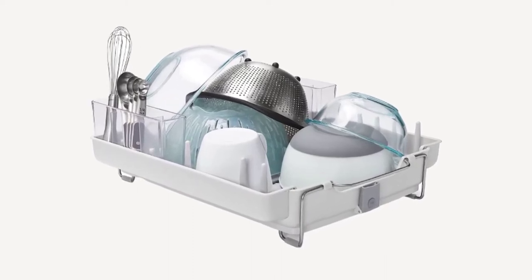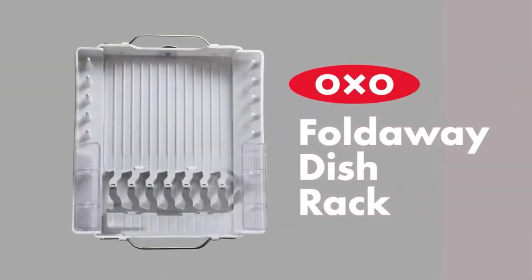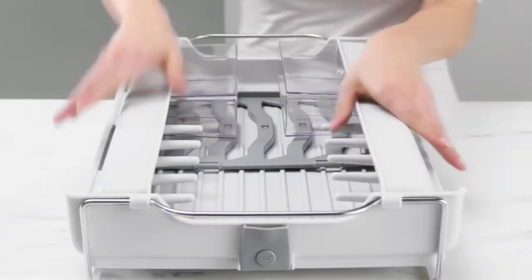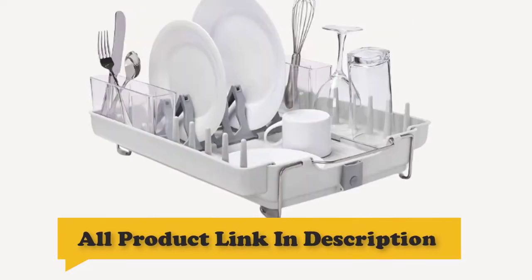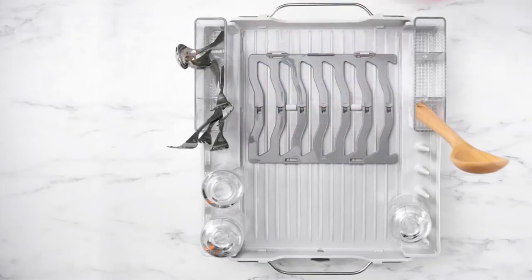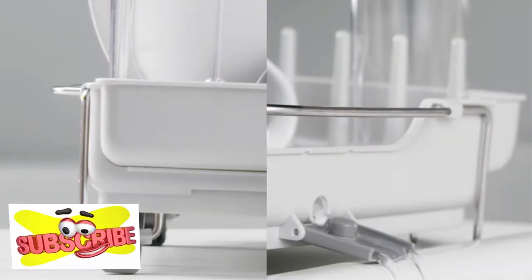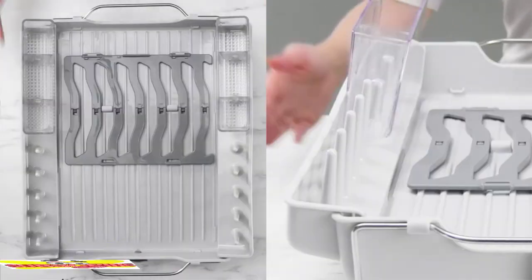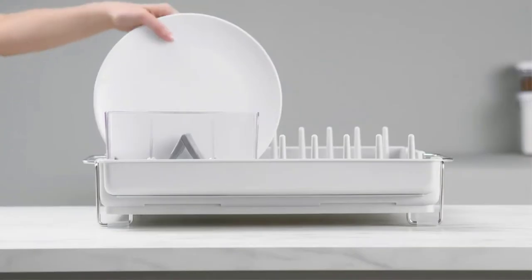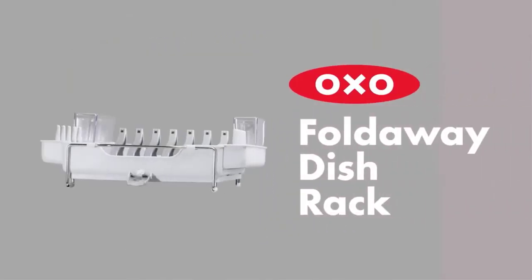Number 3: OXO Good Grips Convertible Foldaway Dish Rack. The OXO Good Grips Foldaway Dish Rack is convertible, convenient, and compact. It features a plate rack that holds plates or bowls neat and upright. Divided utensil holders have a generous capacity and are removable for easy unloading. To drain directly into the sink, simply fold out the feet and snap open the four spouts. The sidewalls, feet, and spouts all fold for compact storage.